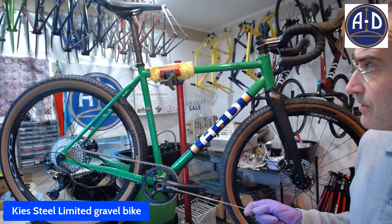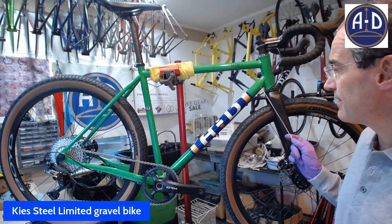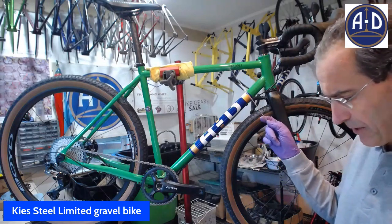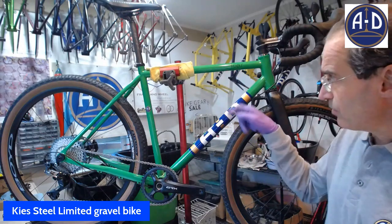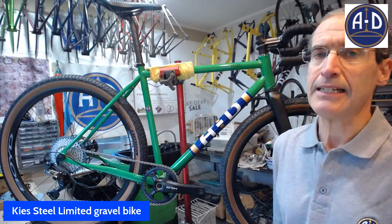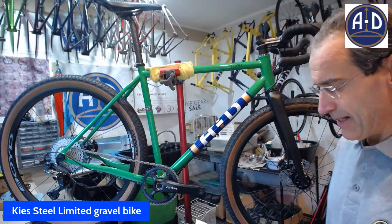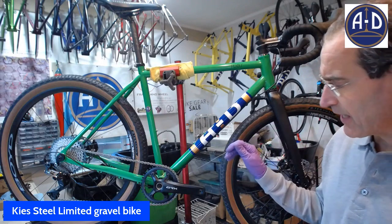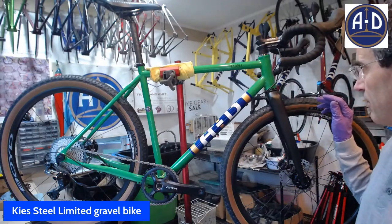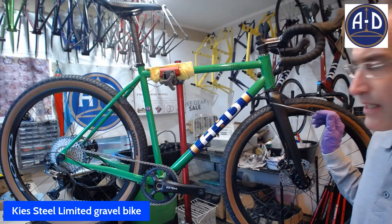The frame is Columbus steel all the way through. It has an oversized down tube and top tube — I believe a 39 millimeter diameter down tube, a 29 millimeter seat tube, and a 32 millimeter top tube. That's a lot of data, but it's oversized and gives it a beefy feel, and it really absorbs the road. The frame also features a T47 bottom bracket. We've got a 44 millimeter head tube, which allows you to run a zero stack and an external headset.